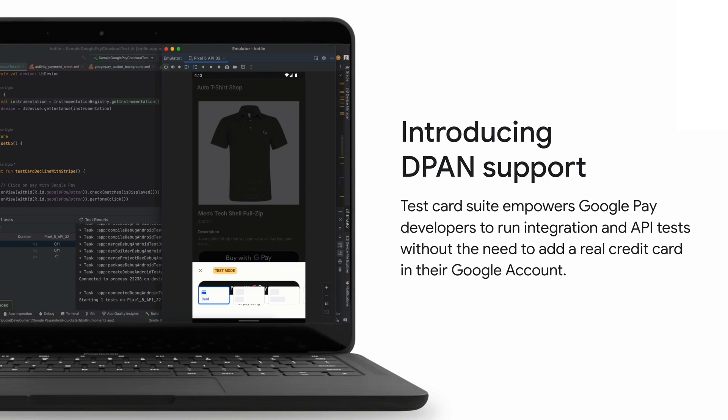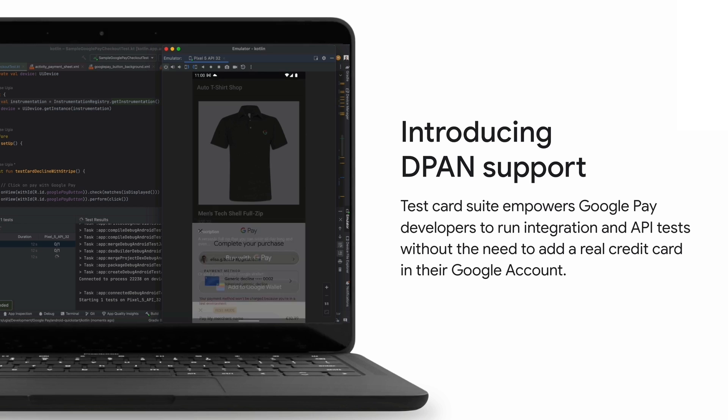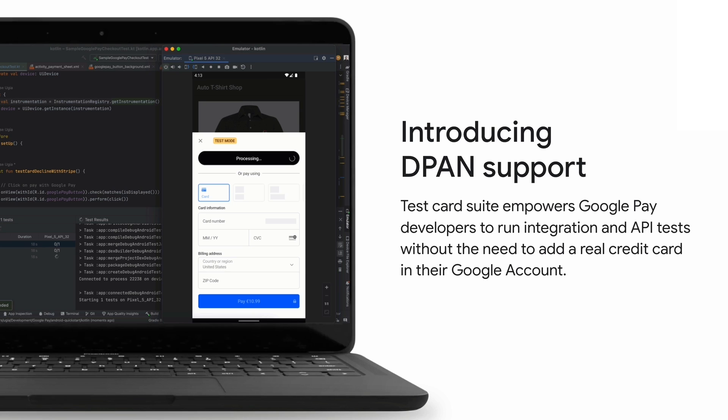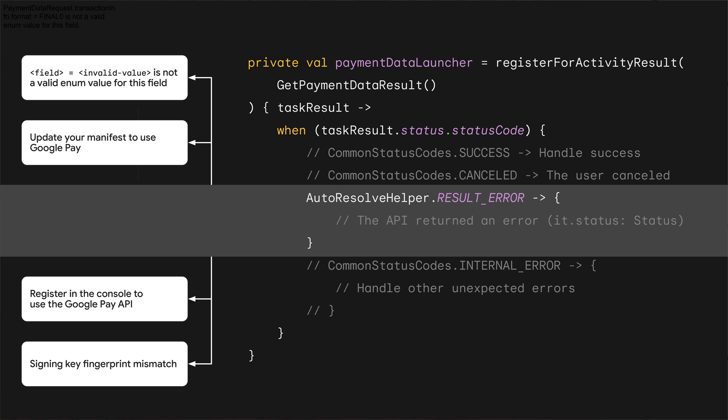And to improve the testing process, we are introducing support for dpans in the test card suite. This addition complements the PSP test cards released last year, thereby offering a more comprehensive testing solution. Of course, not everything runs smoothly in software development. To help with this, you'll now see more descriptive error messages returned by the API. This will make it easier for you to understand and debug issues in your apps. Additionally, when making payments with Google Pay, your users will be better informed about transient errors that may occur during the payments process.